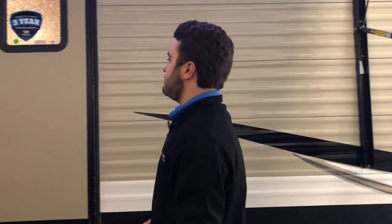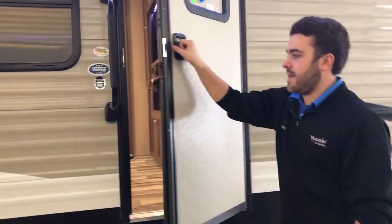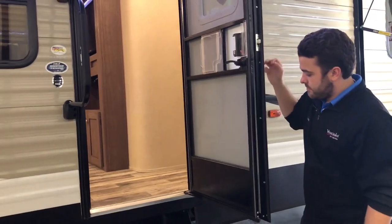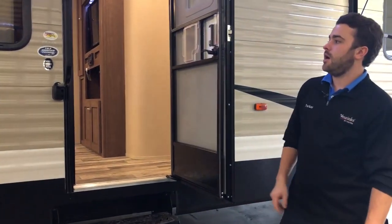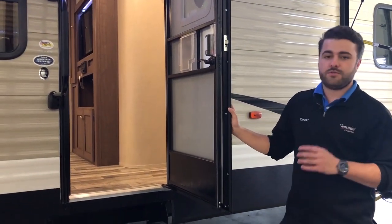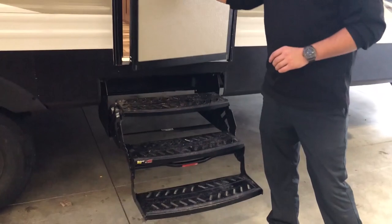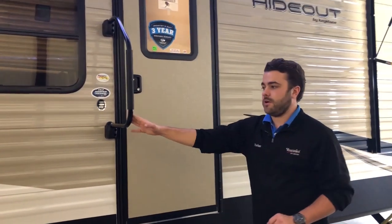Heading towards the door, you're going to have your main door on a gas strut — it's just going to stop there so you don't have to worry about the wind damaging it or running into anything. There's a triple step entry so it's easy for you and the kids to get in, and a large assist grab handle as well. So if you're carrying stuff in and out, you have something to grab onto as you're coming down.